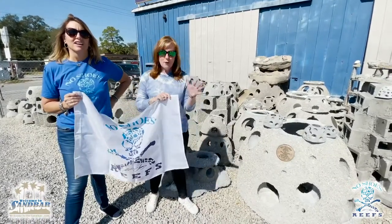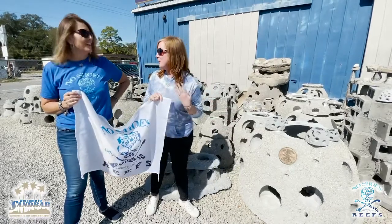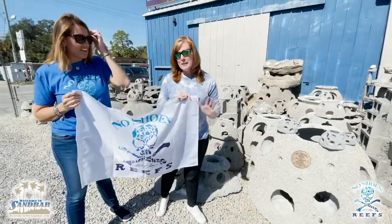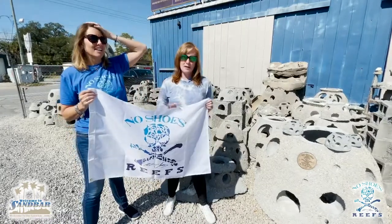We're going to explain to you in a few minutes about what a reef ball means. We did know a lot about it, but we're learning a lot and we're excited to share with you some fun stuff coming ahead in partnership with No Shoes Reefs. We'll share more about that over the coming months. Exciting stuff.